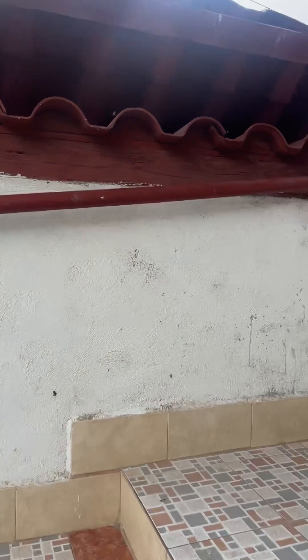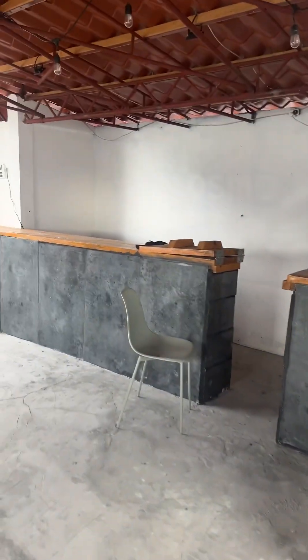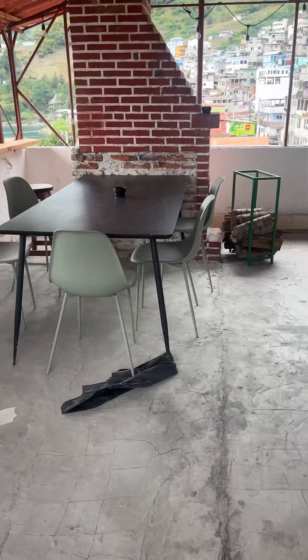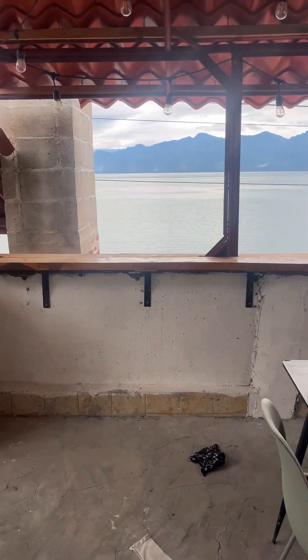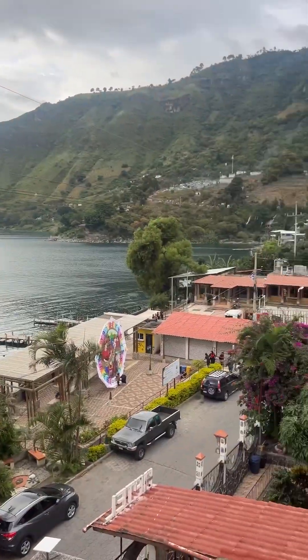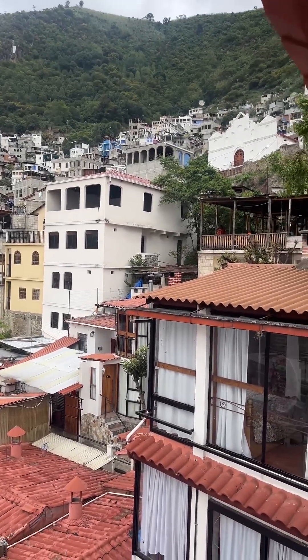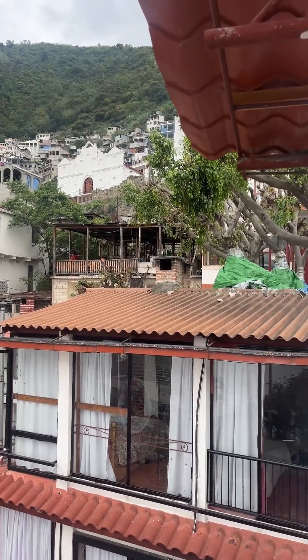Up a little bit more is our rooftop bar area, which is honestly pretty underutilized. We put this floor and roof in because what was here before was leaking into the king suite, so we fixed that. While we were at it, we put in a bar, windows, bar seating, space, and another fireplace. That looks out over the town — this is San Antonio. That right there is the Catholic church, which is the center of town. Any good Central American town has a big Catholic church.